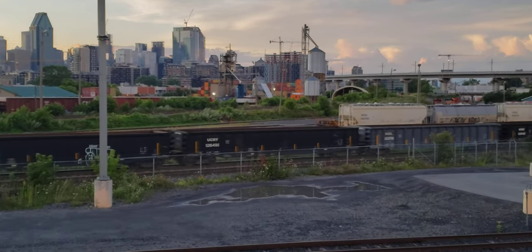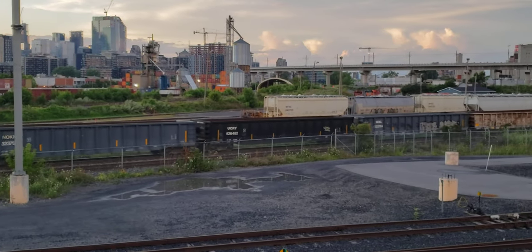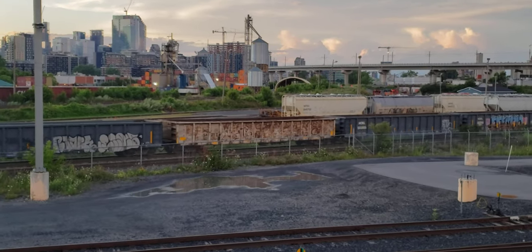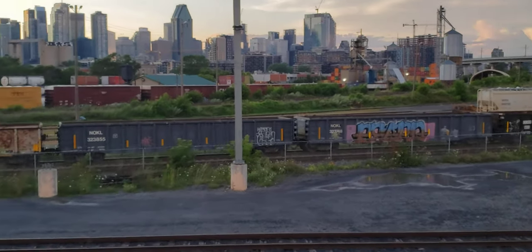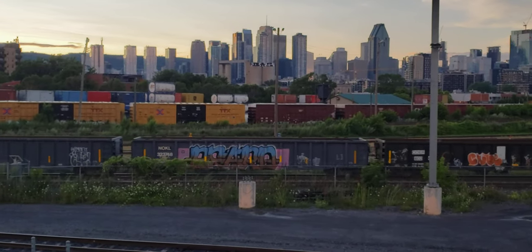We've got a lot of gondola cars coming through the yard. Here it is dusk in the city of Montreal in the background, here at the rail park at Point Saint Charles.